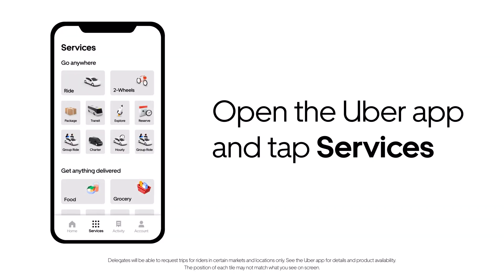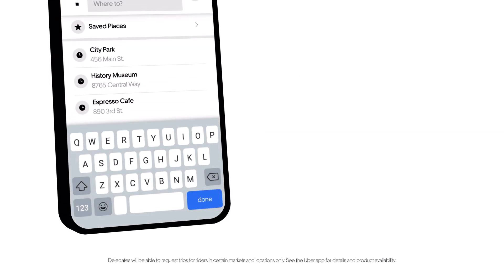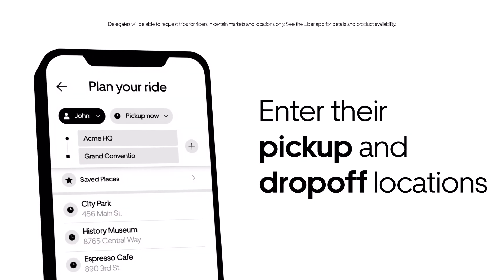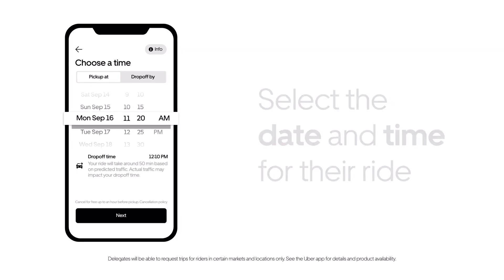Go to Services in your Uber app and choose Reserve. Use the For Me button to switch to your executive's profile. Enter their pickup and drop-off locations. Select the date and time for the ride, then tap Next.